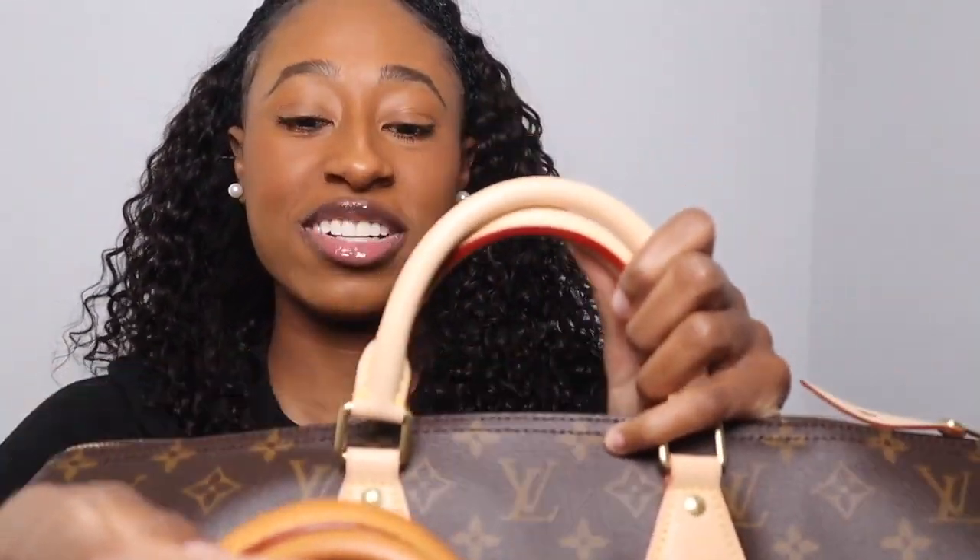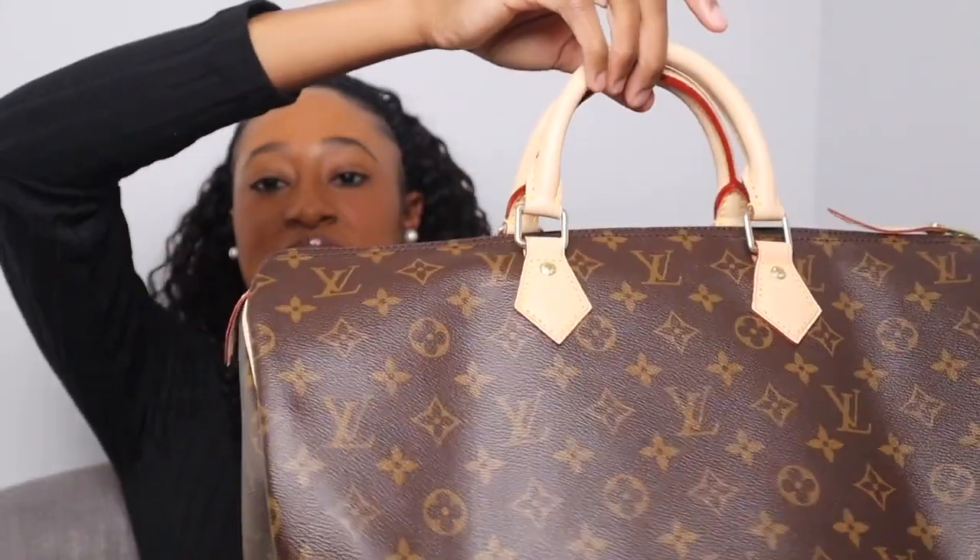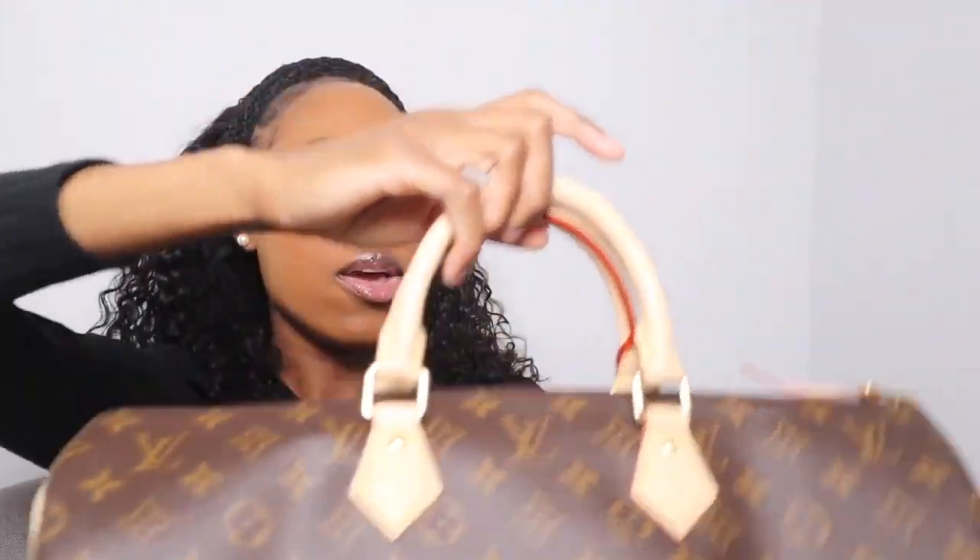The Speedy 40 has fresh vachetta compared to my Speedy 30's patina. I got this bag because it's literally a great weekend bag — you can fit toiletry pouches in sizes 15, 19, and 26, clothing, shoes, electronics — everything can fit in here. I would not suggest this as your first bag. I'm 5'3" and 120 pounds, so for me it's purely a weekender, not an everyday purse.